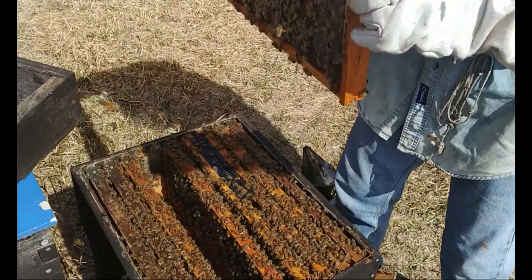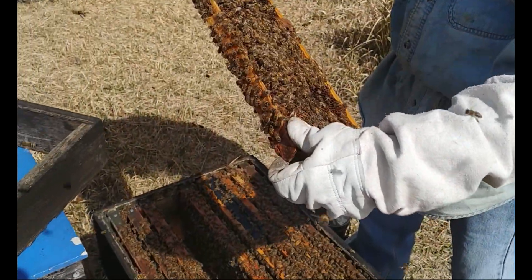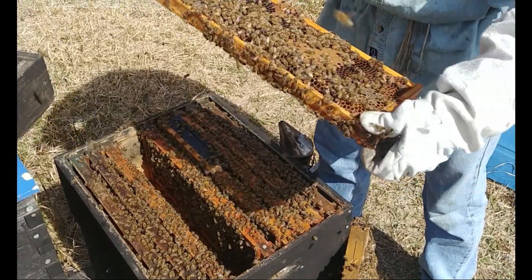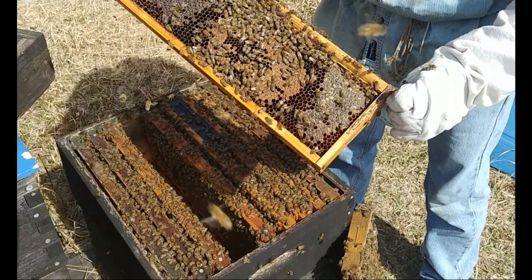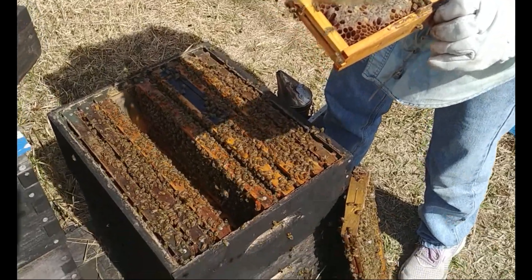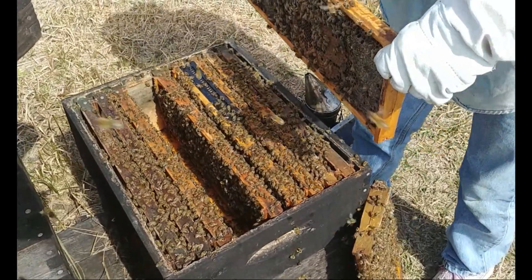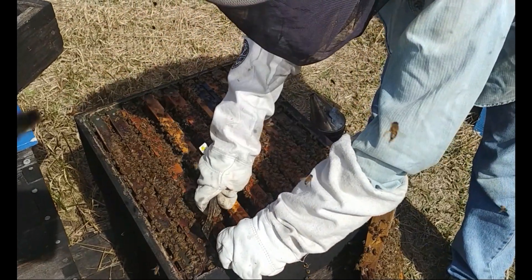When I'm looking for the queen, I'm pulling frames and looking for her, but I'm also progressively trying to find eggs, because where she is is probably where she's laying eggs. This frame just has eggs, no larva, which means I should be getting close to her. I definitely have a lot of drones, which is really nice. I haven't seen drones flying yet — they're sexually mature when they fly.